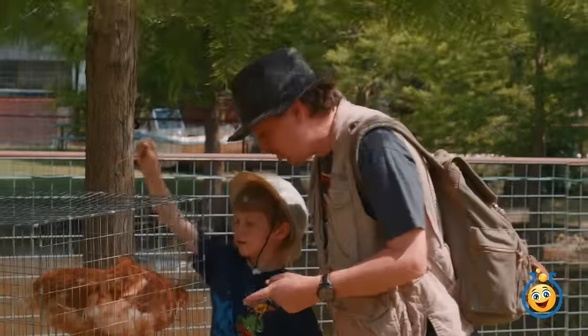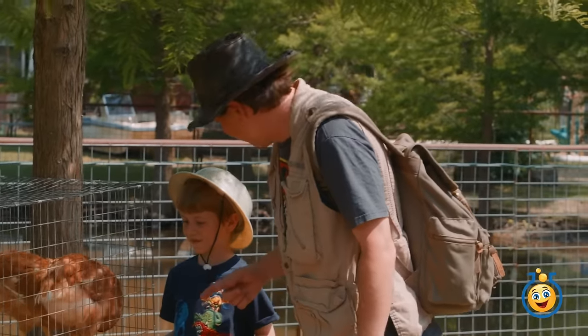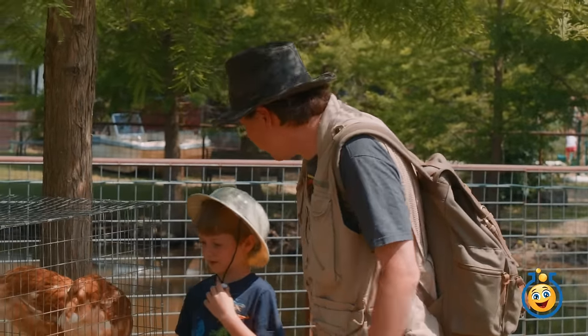Hey Park Ranger LB, you having fun with the chickens? You feeding them grass here? You know what, I think there's some more farm animals right over there.